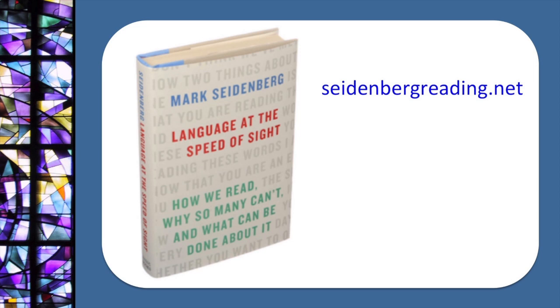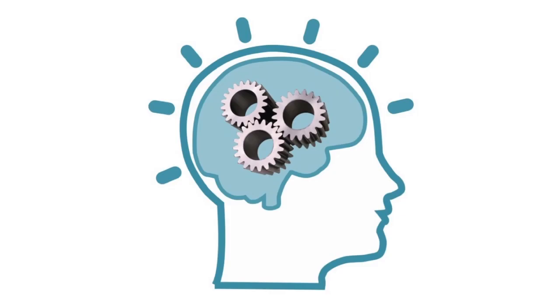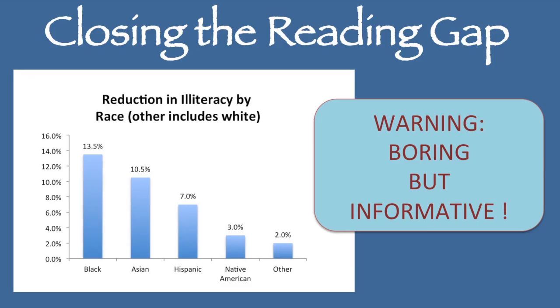The gulf between science and education has been harmful. A look at the science reveals that the methods commonly used to teach children are inconsistent with basic facts about human cognition and development, and so make learning to read more difficult than it should be. They inadvertently place many children at risk for reading failure and discriminate against poorer children. For more about how and why this disconnect harms poor and minority students, watch 40L's YouTube video 'Closing the Reading Gap.'